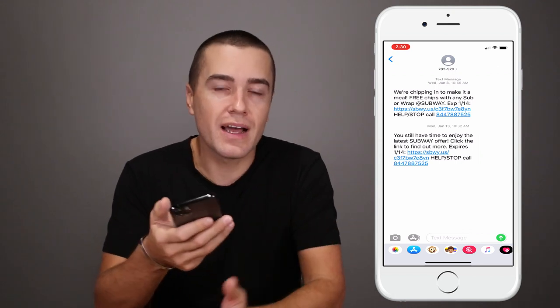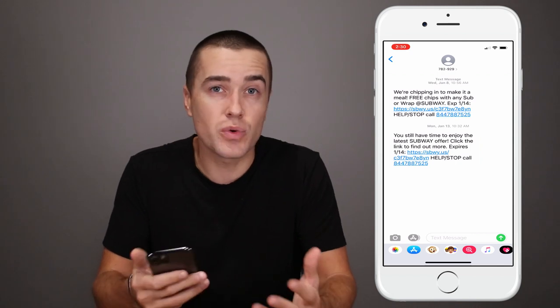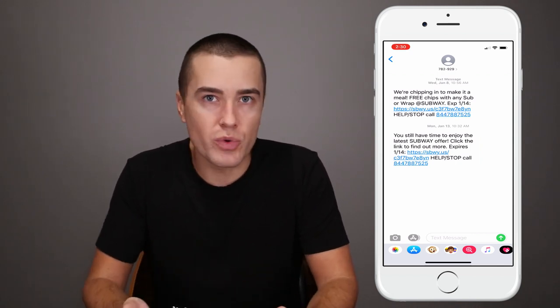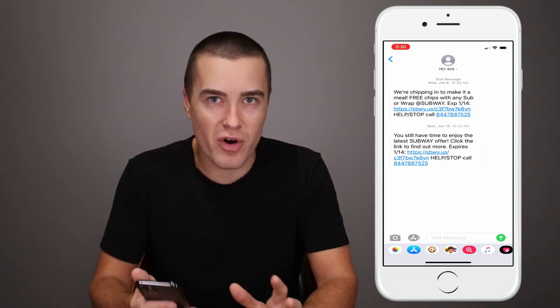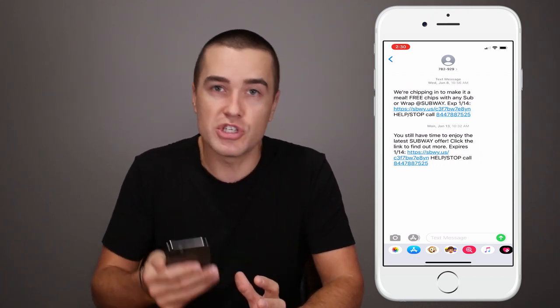What I like doing for all those text message marketers out there is to subscribe to as many SMS campaigns as you can, including your own obviously, and just watch what brands are doing. There's nothing wrong with copying them, and some of these strategies work very, very well — that's why they continue to do them message after message.